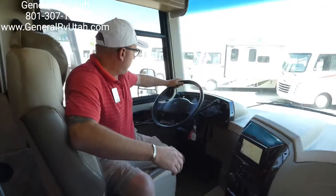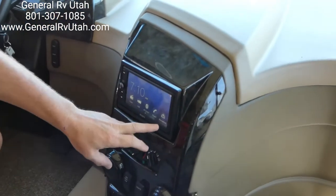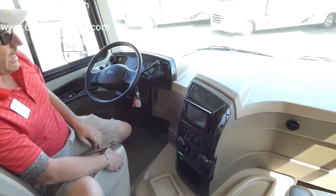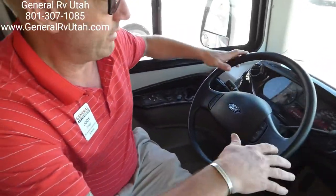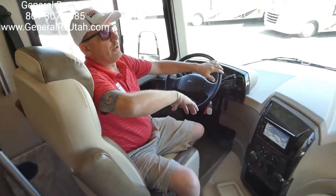Right into the cockpit, we have GPS on this screen and we can go to our rear view camera system — just a really easy touch screen. AM/FM stereo radio. We have auto levelers, of course. Everything is nice and easy to see and easy to get to — a real good design dash system.